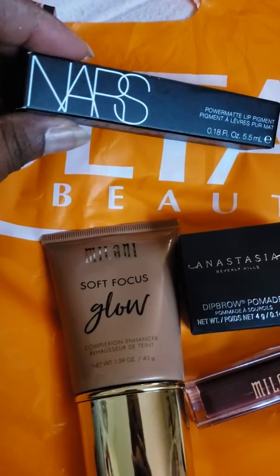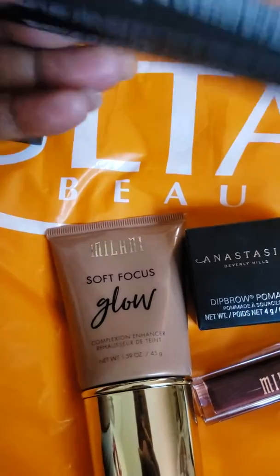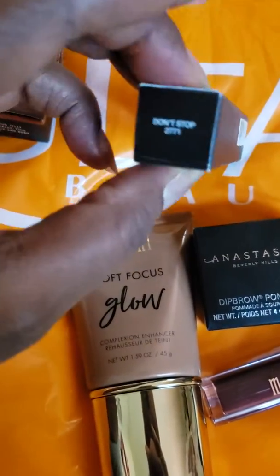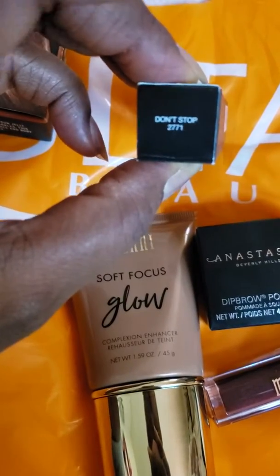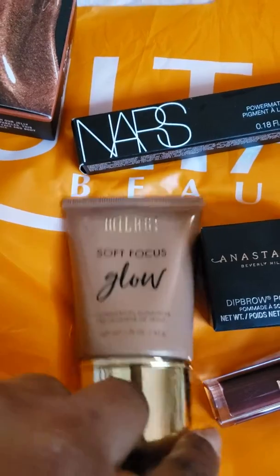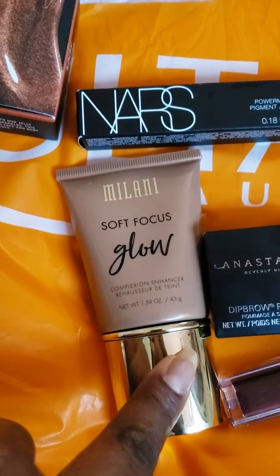I got this lip product from NARS — it's called 2771 Don't Stop. I also got this lip tint by Milani.